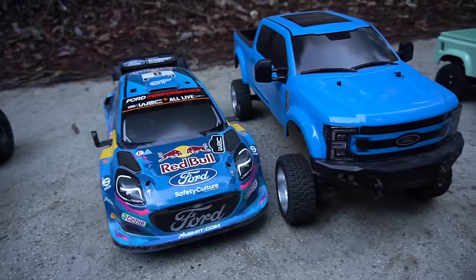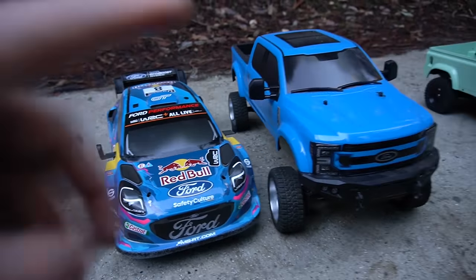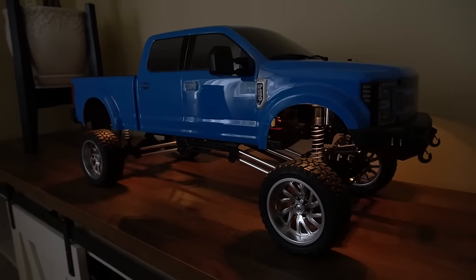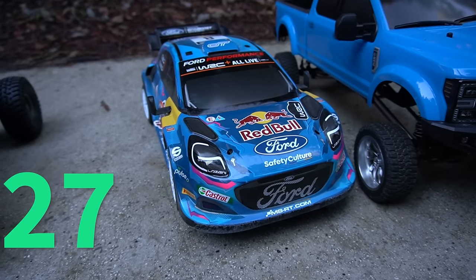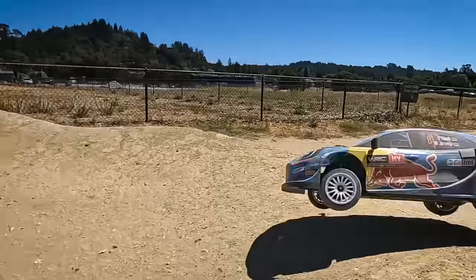Moving on to our Scen trucks — I actually used to have three, now I just have two. I originally had the F450, but now I just have the F250 Lifted Edition with very cool RGB rock lights and it's super fun to jump. I recently did a review on the Ford Puma rally car — this one is so freaking fun at 1/6 scale.